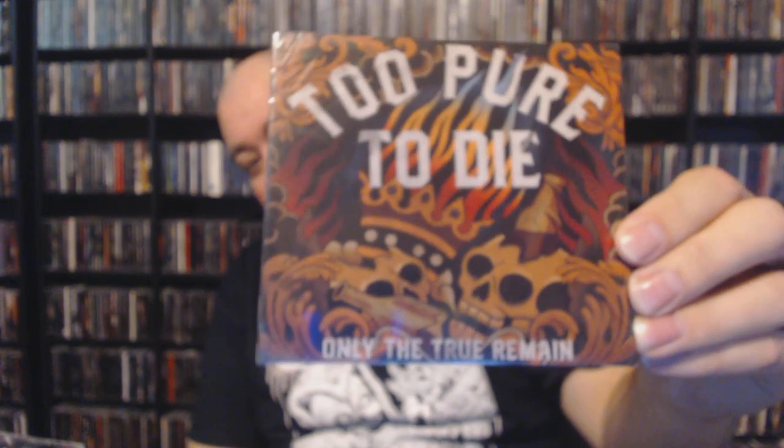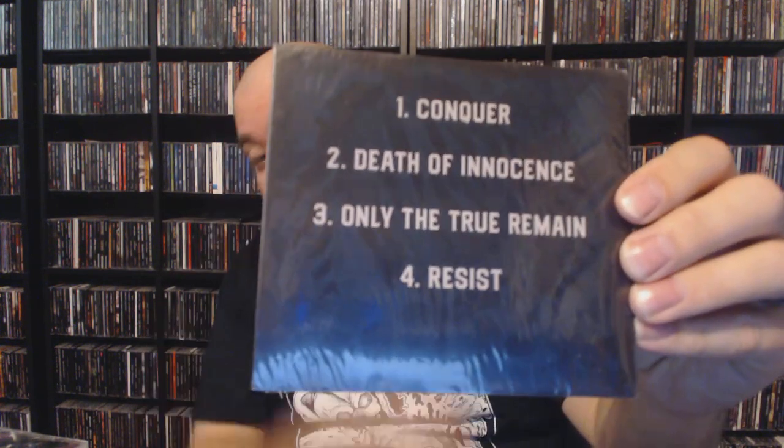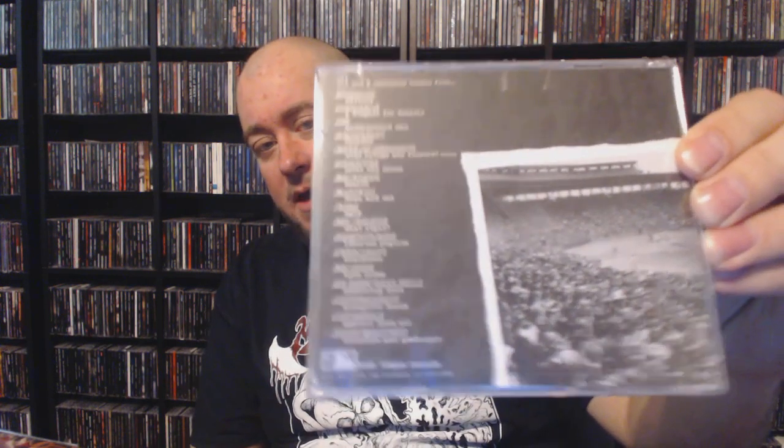Next up we have some more Too Pure to Die with 'Only the True Remain.' I didn't have this one in the collection — it looks like a little four-track EP and I may enjoy this one a bit more than 'Confess.' Last but not least we have 'Definitely Not the Majors,' a Bush League Records compilation. It's got Nora on here, Starkweather, and Not Colis — probably some pretty decent stuff. Maybe it'll be a gateway to finding some things I haven't listened to before.